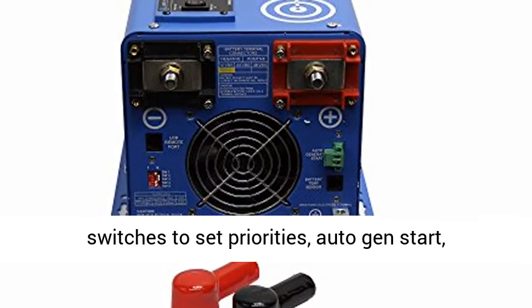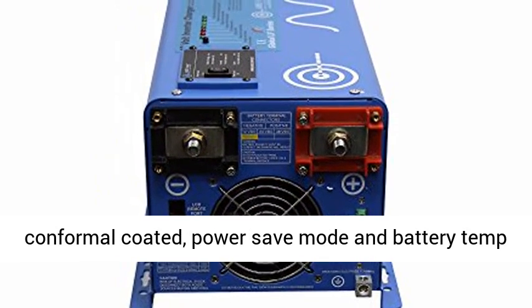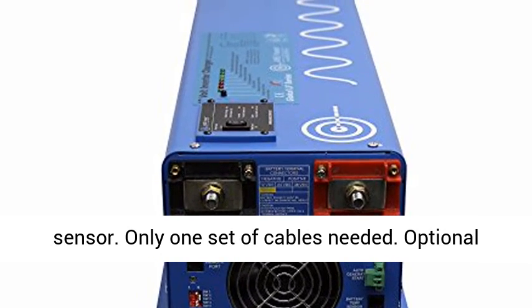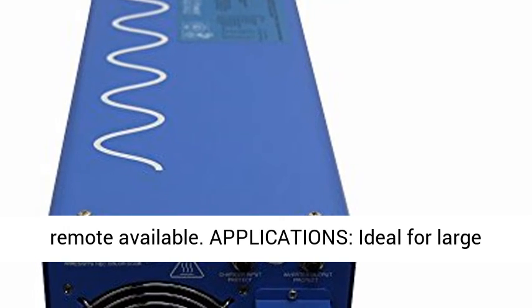Features: AC Direct Connect Terminal Block, Charge Current Control Dial, DIP Switches to Set Priorities, Auto Gen Start, Conformal Coded, Power Save Mode and Battery Temp Sensor. Only One Set of Cables Needed. Optional Remote Available.